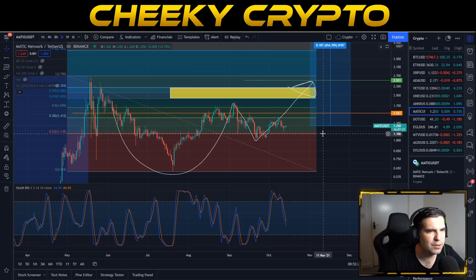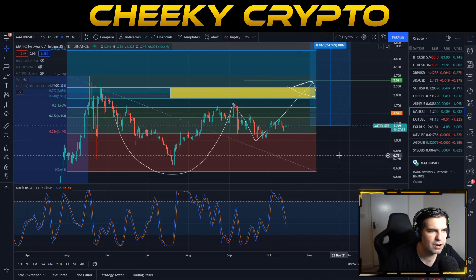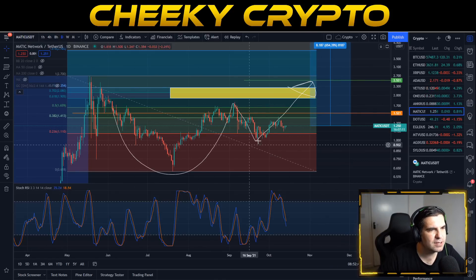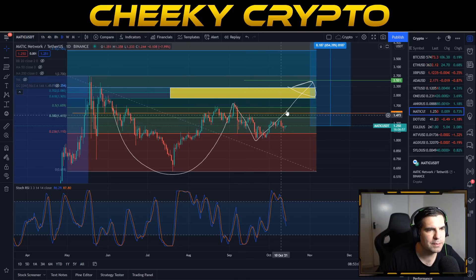The cup and handle pattern targets $2.52 as the immediate price action expected over the next few weeks. However, this pattern is only 60–70% accurate and we can deviate away from it quickly. It's important to acknowledge both that the pattern exists and that there's a high probability we might deviate from it. Trend lines and patterns can be invalidated relatively quickly.